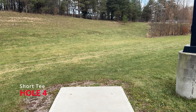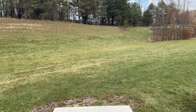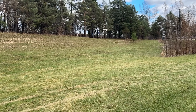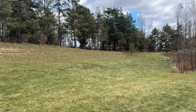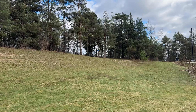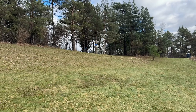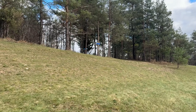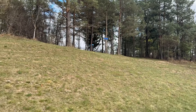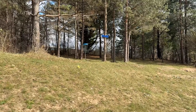Hole four. Short tee, up the middle, and there is a Mando left on the center tree. Obviously you have to stay left of that. This has theoretically an ace line, but good luck — odds are more likely that you'll end up in the schnarb on the left side.